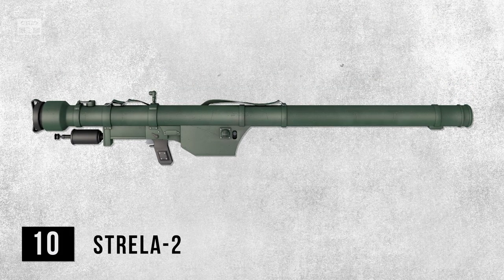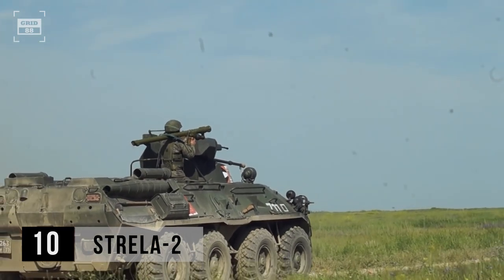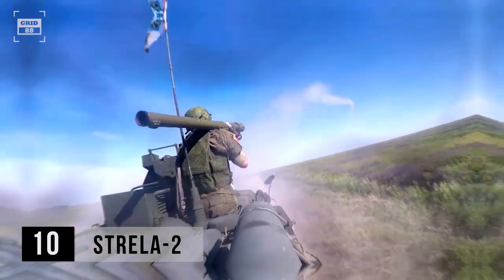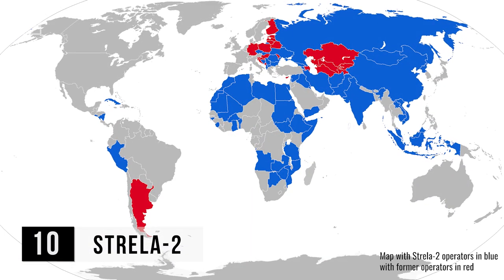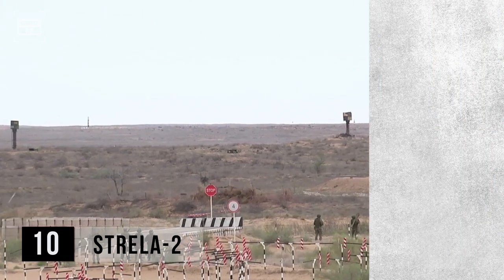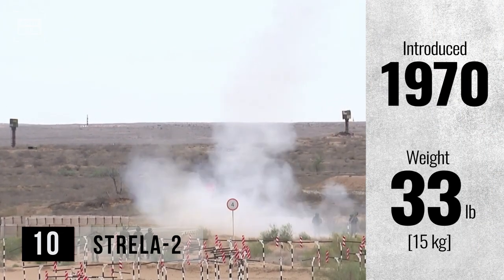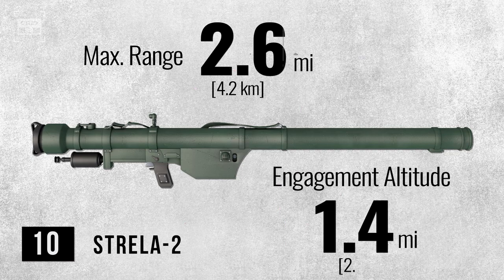When ranked in ascending order based on range, the Strela II occupies the 10th position. This Cold War-era missile system was manufactured in large numbers for the Soviet Union and its allies. Despite the availability of newer systems, the Strela remains in service in many countries and has been widely used in different parts of the world. The Strela II was introduced in 1970 and has a weight of approximately 33 pounds. It has a maximum range of 2.6 miles and can engage aerial threats at an altitude of 1.4 miles.